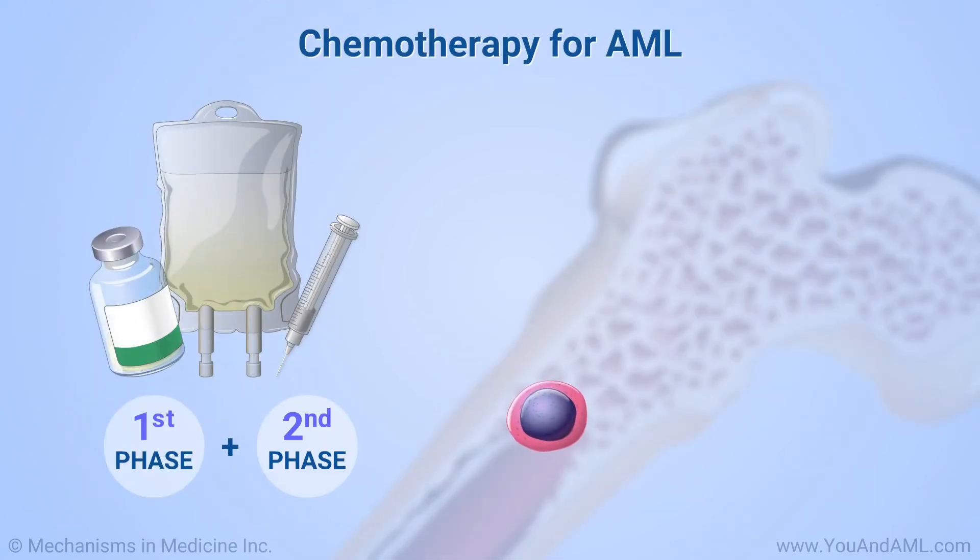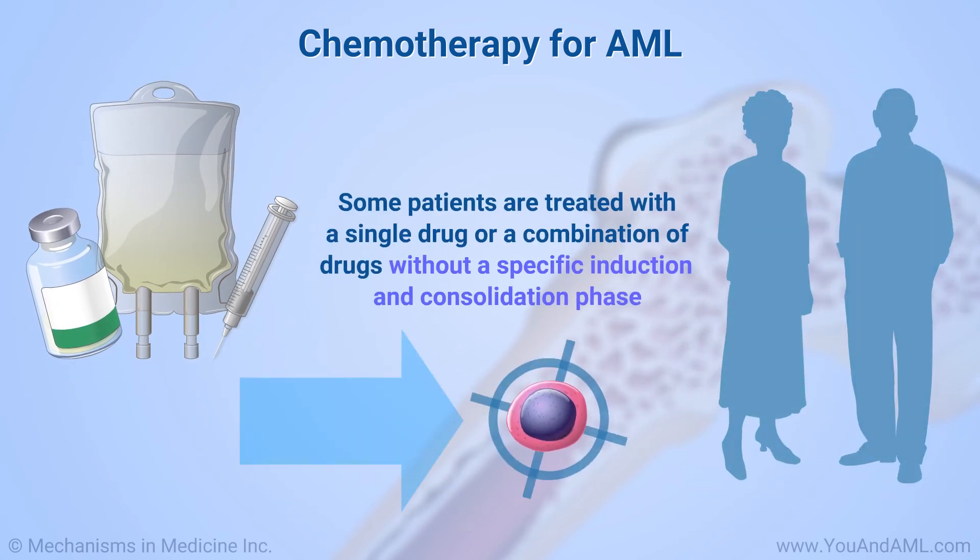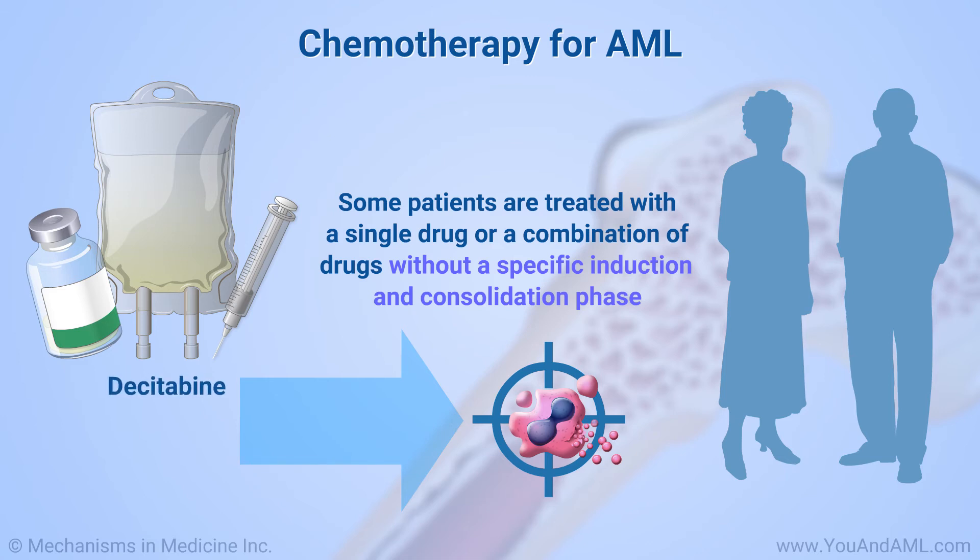Sometimes AML is not treated in two phases like this. Some patients, especially older patients, are treated with a single drug or a combination of drugs without a specific induction and consolidation phase. Examples include the drugs decitabine, azacitidine, and venetoclax.